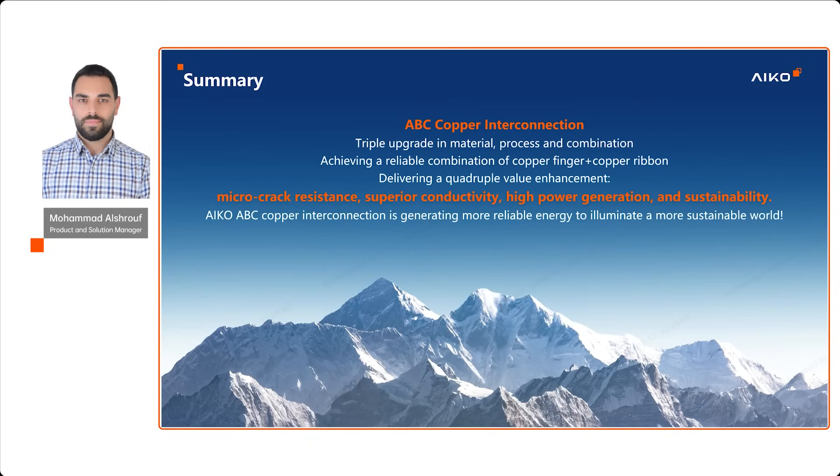In summary, adopting ABC copper interconnection provides a triple upgrade in material, process, and circuit design, delivering four key value enhancements: micro-crack resistance, higher conductivity, higher power, and long-term sustainability.